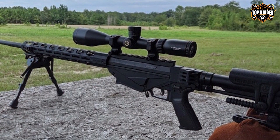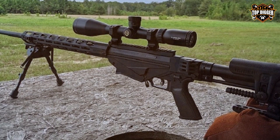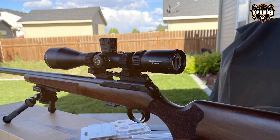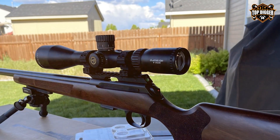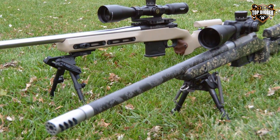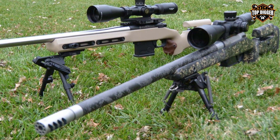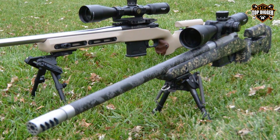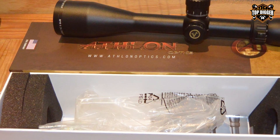The 50mm objective lens not only gathers plenty of light but also provides a wide field of view, making target acquisition quick and precise. The Athlon Midas TAC is argon-purged for fog-proof and waterproof performance, making it ideal for all weather conditions. In conclusion, the Athlon Optics Midas TAC 6-24x50 is an exceptional riflescope that brings high-end features within reach, making it a top choice for anyone seeking an affordable yet high-quality sniper scope.